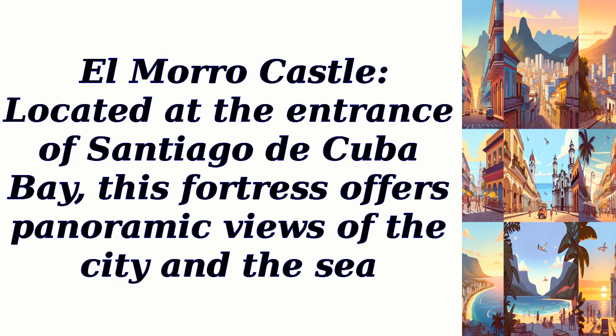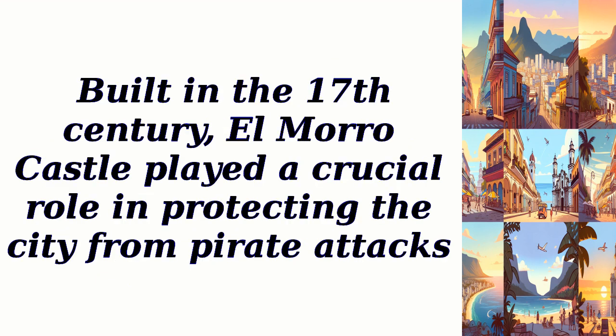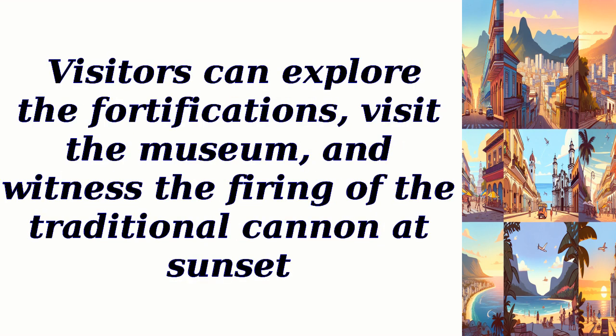El Morro Castle. Located at the entrance of Santiago de Cuba Bay, this fortress offers panoramic views of the city and the sea. Built in the 17th century, El Morro Castle played a crucial role in protecting the city from pirate attacks. Visitors can explore the fortifications, visit the museum, and witness the firing of the traditional cannon at sunset.